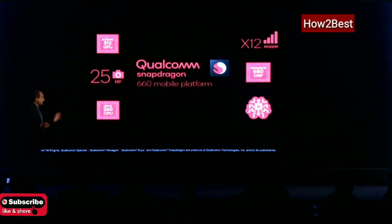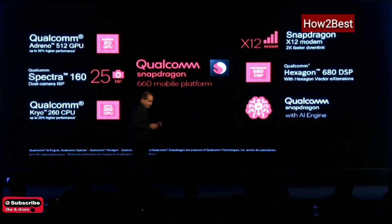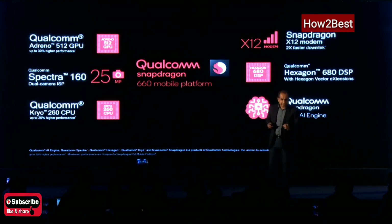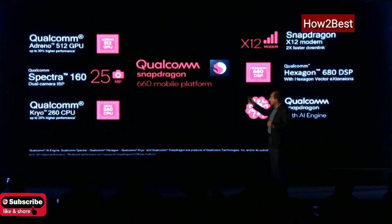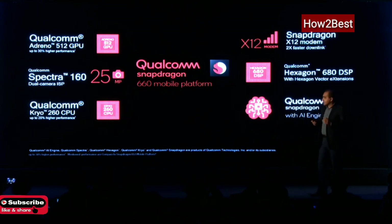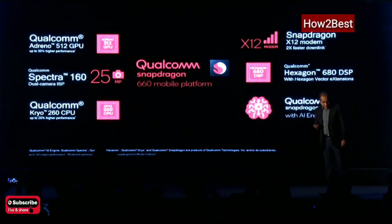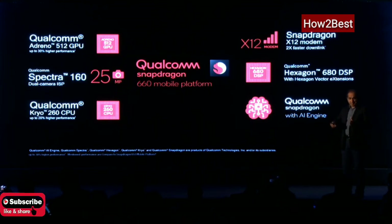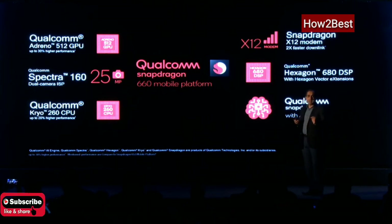If we take a broader view of the 660, it ticks all the features required to create a high-end smartphone — be it the graphics, be it the camera experiences, be it the multimedia experiences, or be it the performance. This processor is powered by the Adreno 512 GPU, which is a very graphics-capable GPU crafted to provide high-end gaming experiences.